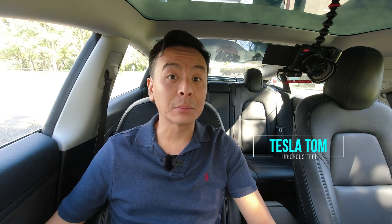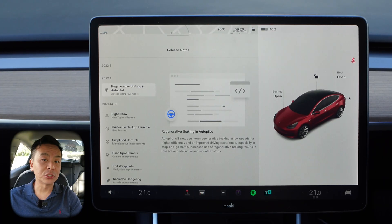Hey everyone, you're with Tesla Tom. Thanks so much for joining me today on my YouTube channel. We're in our Tesla Model 3 Performance here in Sydney, Australia, reviewing software update 2022.4. This is the first 2022 release here for our Tesla Model 3, so I'm super excited to show you what is in store today. So let's have a look.